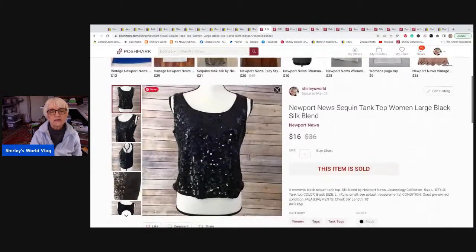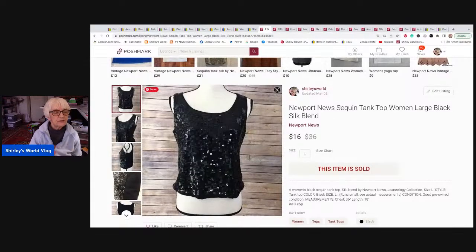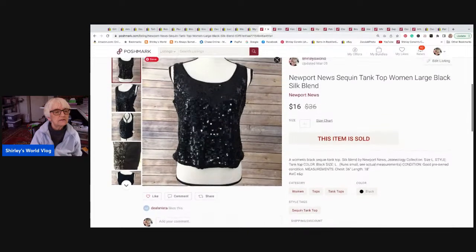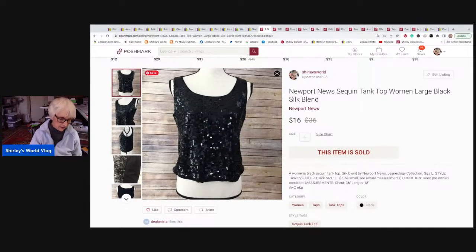Now for the Poshmark items. First is by Newport News — it's a sequined top where just the front was sequined and the back was a rayon or stretchy fabric, like a crop top tank top silk blend. It sold for sixteen dollars and went to Raleigh, North Carolina. There was a shipping discount so I received ten dollars and seventy-eight cents.